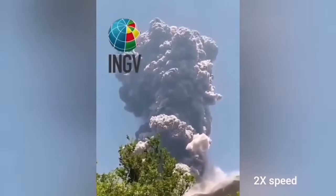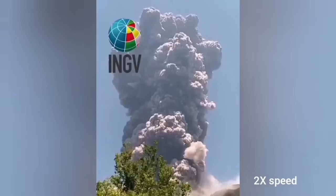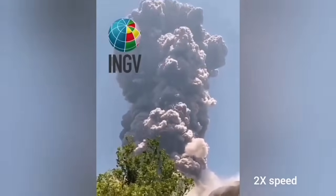From the ground it looked like that — a four-kilometer cloud of ash rising. The smell of sulfur is in that region now. You can smell sulfur due to the volcanic gases released.